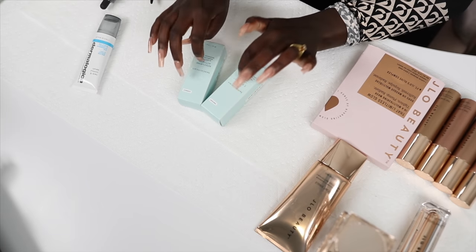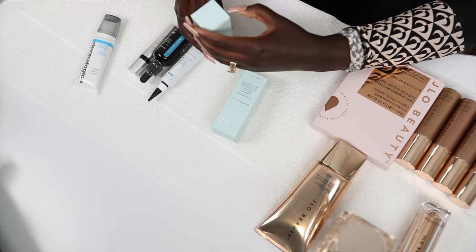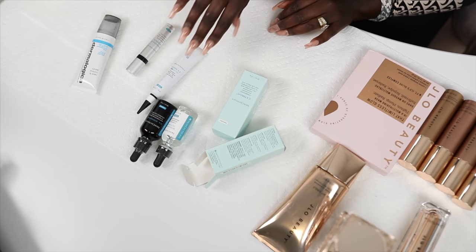Next thing I bought was SkinCeuticals. I love this brand — this is my second one of the Retexturizing Activator. Such a good serum, hella expensive, but truly so good. Definitely worth the hype. I actually did a collaboration with them last year with the HA Intensifier, and that's how I found out about them. So these two are already a go for me.